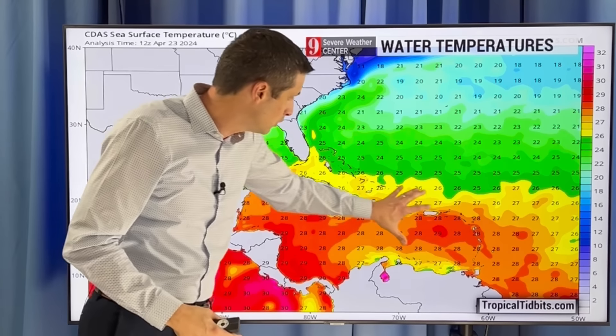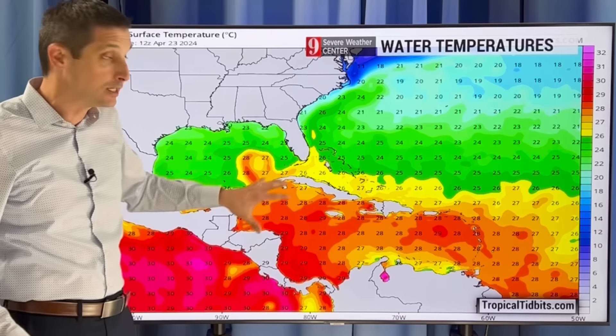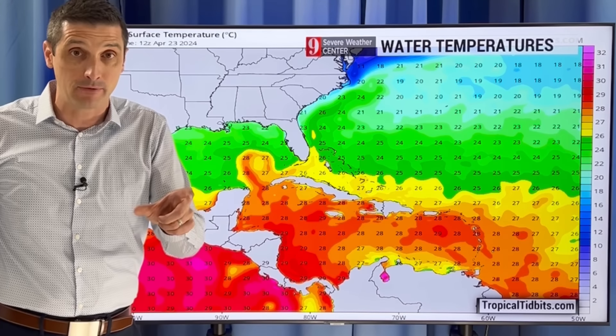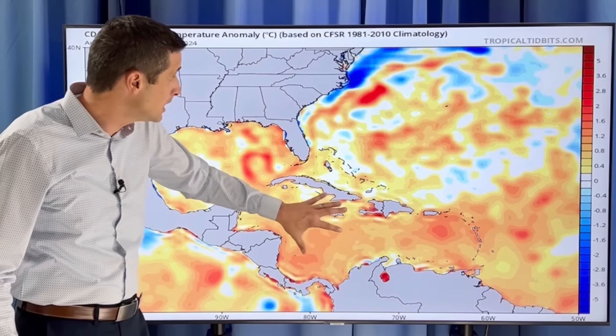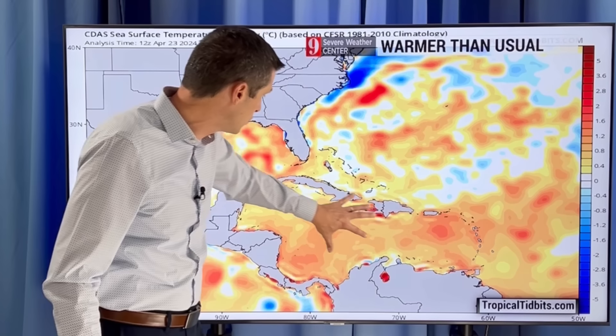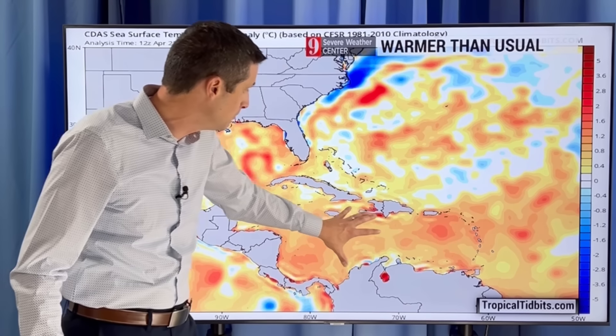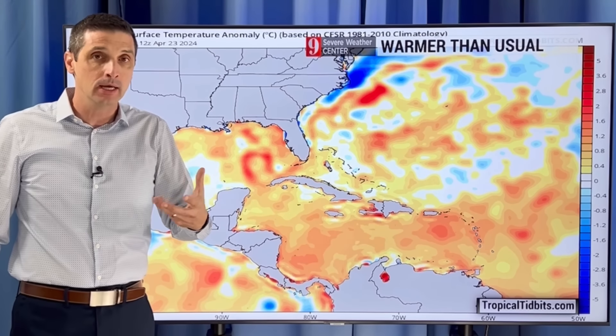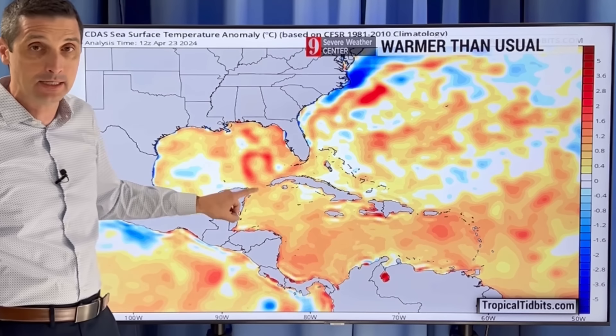Now back to the water temperatures — the surface temperatures themselves are warm. We're seeing 28, 29 degrees Celsius through the Caribbean — that's 82, 83, almost 84 degrees Fahrenheit. That is above average for this time of year. Looking at this map where you see the orange or red shading throughout much of the Gulf of Mexico and Caribbean and even into the Atlantic — that's not just warm water. This is telling me it is unusually warm, ahead of schedule. We're seeing everything about a month and a half ahead of schedule for both water temperatures and heat content. That is not an ideal sign.